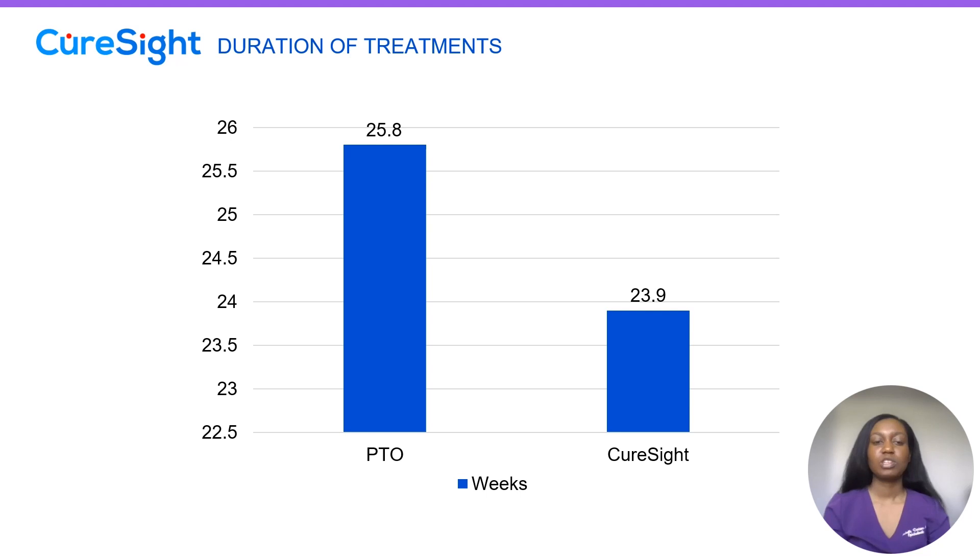The average duration of treatments for our PTO group is a little bit longer than for our CureSight group, but on average about six months for both groups.